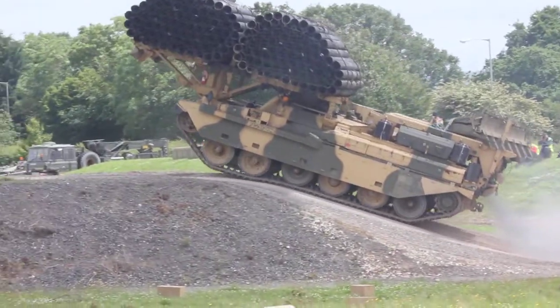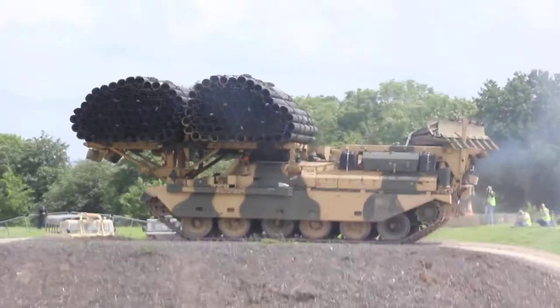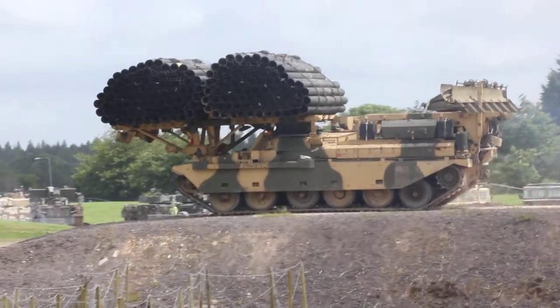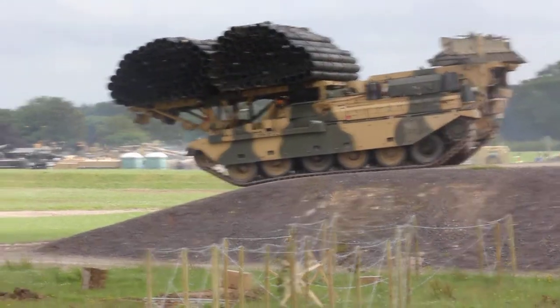The camper that holds, so you can see, is hydraulic operating. So when it comes to the ditch, the driver stops, sets off the hydraulics, passing them pitches down into the ditch, and the tank is over.